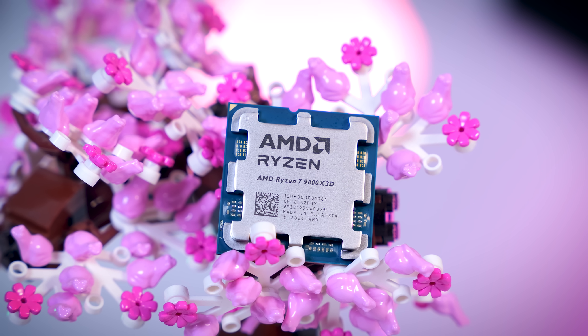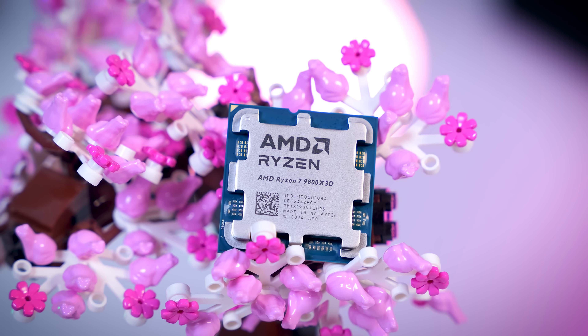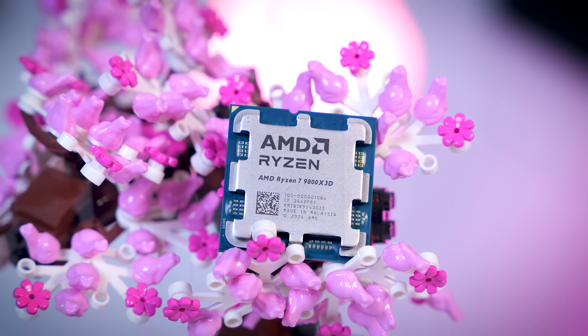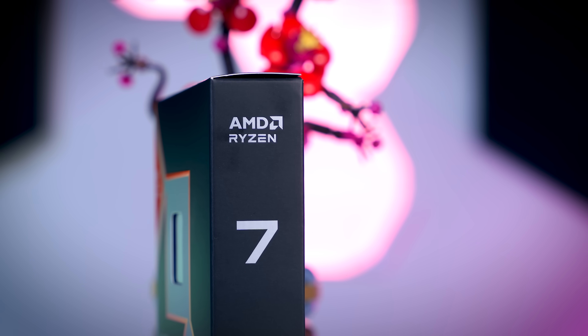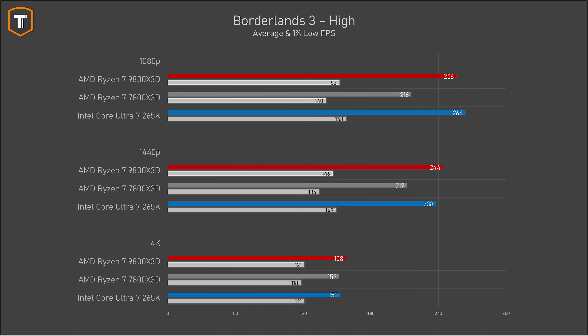Every time we test games with new CPUs there are always some that favor AMD and some that favor Intel, but between these two latest processors the story shifted. Now we have games that favor the 9800 X3D a bit and games that favor it a lot. Only in Borderlands 3 at 1080p did the Core Ultra 7 manage a very slim win, with everything else favoring AMD.